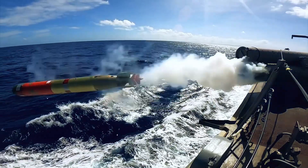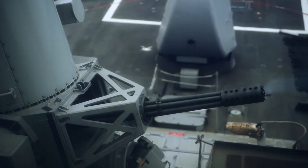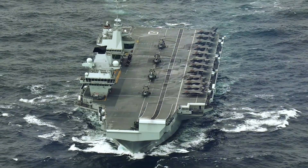These carriers play a crucial role in Britain's global military strategy. From leading Carrier Strike Group 21 in the Indo-Pacific to participating in NATO exercises, the Queen Elizabeth-class serves as a floating fortress, capable of projecting power across the world.